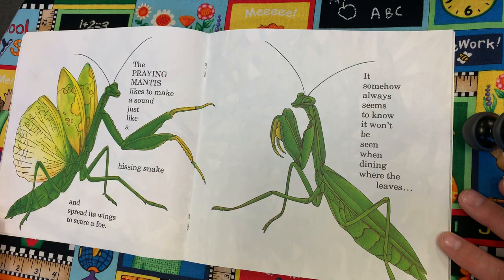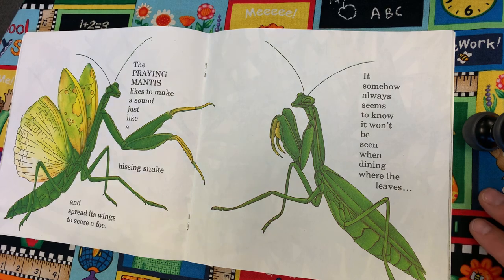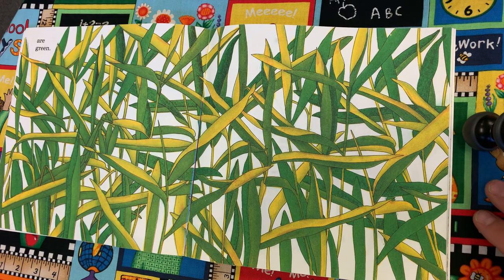Can you pick out the inchworm? The praying mantis likes to make a sound just like a hissing snake and it spreads its wings to scare a foe. It somehow always seems to know it won't be seen when dining where the leaves are green. Can you pick out the praying mantis?